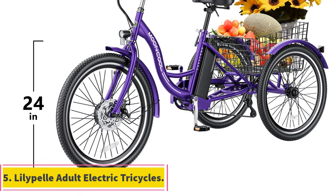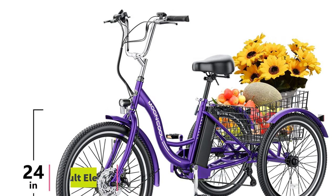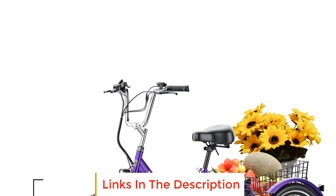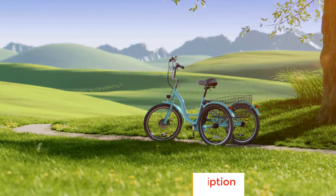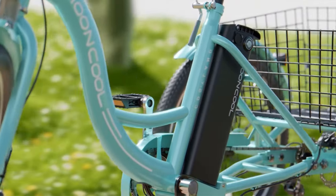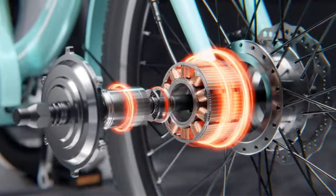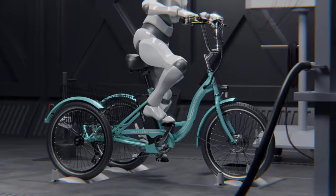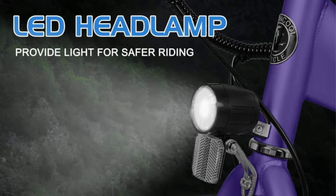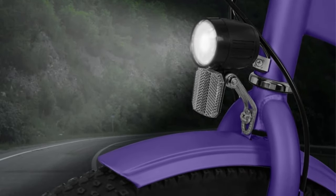Number five: the Lilipel adult electric tricycles offer a convenient and efficient electric mobility solution. With a robust 350W motor capable of reaching speeds up to 15.5 miles per hour, it ensures a smooth and speedy ride across various terrains including climbs, dips, and flat roads. The tricycle boasts a maximum range of 23.2 miles per charge, providing ample coverage for daily commuting needs.